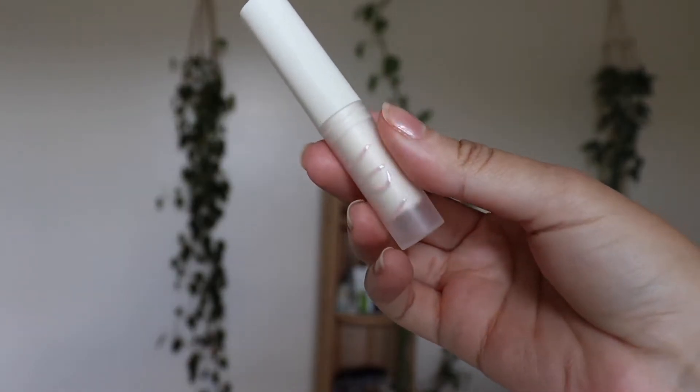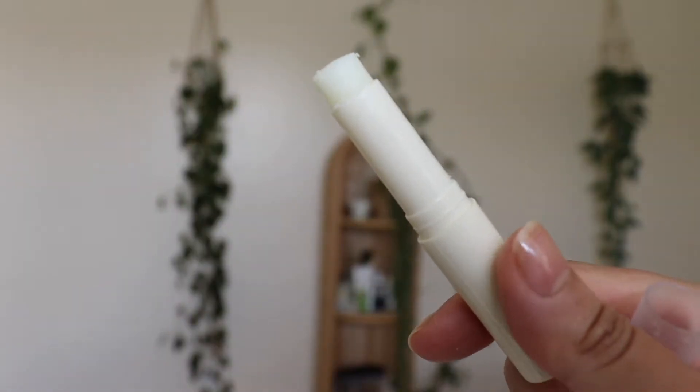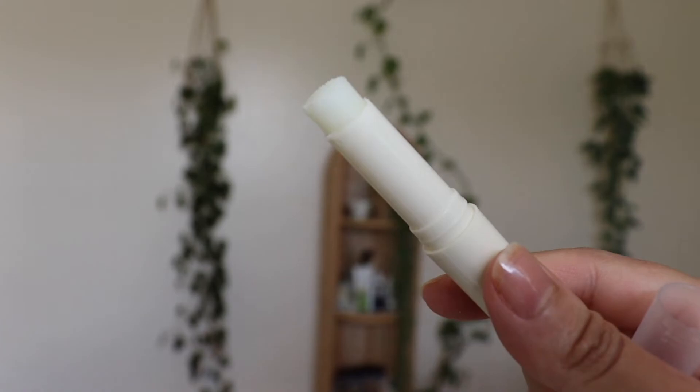Next is the Ada Lip Beauty Lip Rally, a lip scrub made from natural sugar beads, cocoa seed butter, shea oil, and jojoba oil. When I used it, I noticed it provides only a surface-level exfoliation — not a deep exfoliation. The beads dissolve very quickly, within about 30 to 60 seconds after you apply and massage it on your lips.